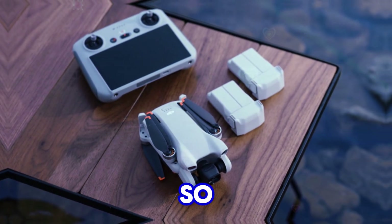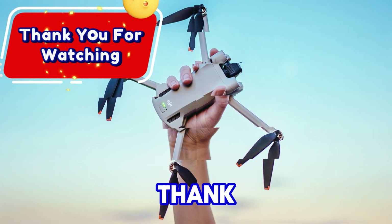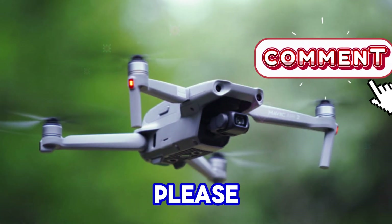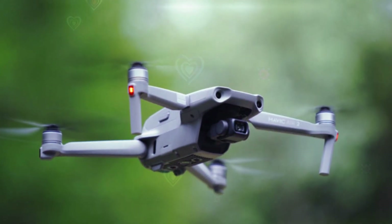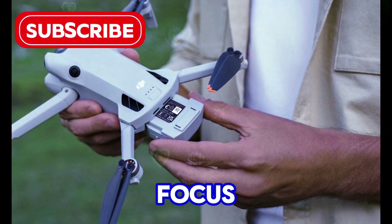So, that's all for today's exploration of the DJI Mini 5 Pro. Thank you for watching. If you found this video informative, please share it with your friends. Don't forget to like, comment, and subscribe for more tech-focused content.